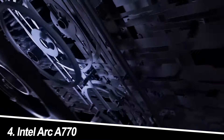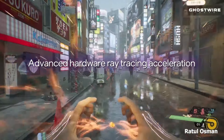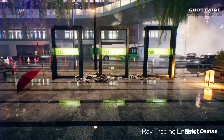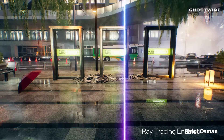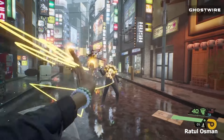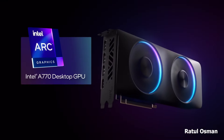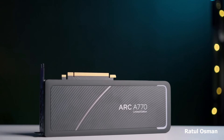Number 4: Intel Arc A770. Intel throws its hat into the ring with the Arc A770. This card brings fresh competition to the table, offering strong 1080p performance and decent ray tracing capabilities. Its strength lies in its impressive content creation features, making it a compelling choice for gamers who also dabble in video editing.